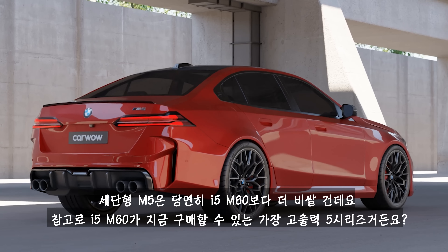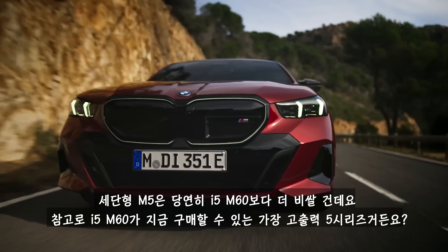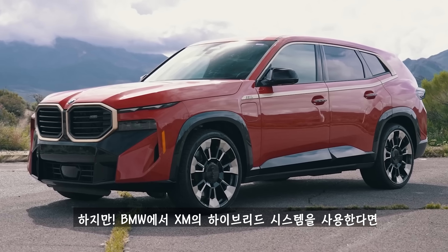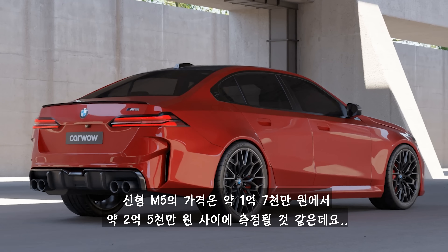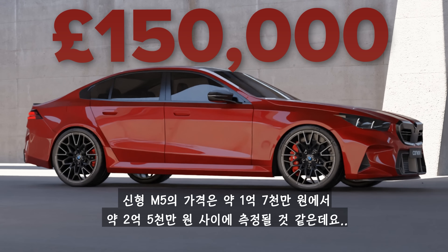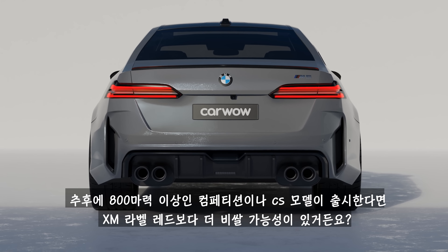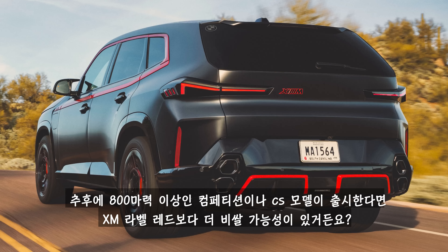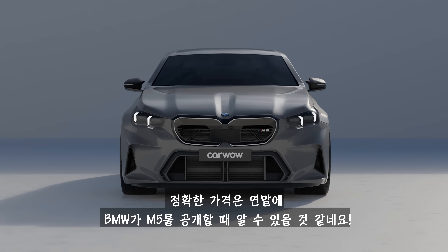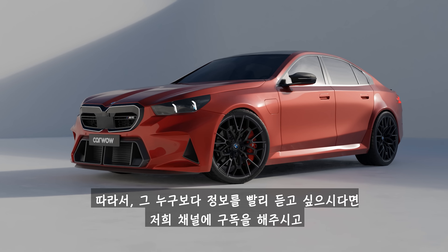If you're the sort of BMW owner who likes to take the dogs for a spin, you'll have to wait until 2024 to get your hands on a new M5 touring. The standard M5 will definitely cost more than the brand new i5 M60, which has 601 horsepower and costs around £98,000. If BMW uses hybrid parts from the XM, the new M5 could cost somewhere between £100,000 and £150,000 — I'd err on the higher end of that scale. Future competition or CS models with more than 800 horsepower could be even more expensive than the XM Label Red, which costs more than £170,000. You'll have to find out for sure when BMW reveals the new M5 officially later this year.